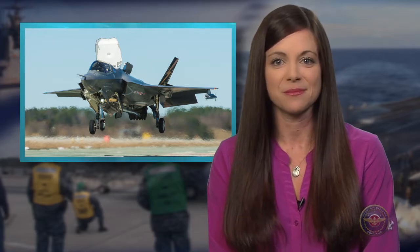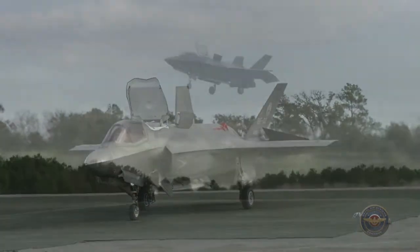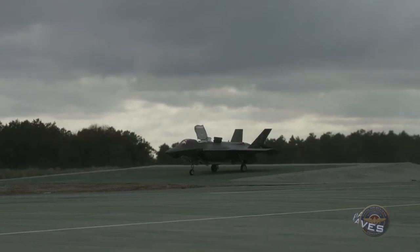The F-35 Patuxent River Integrated Test Force Team brought the Marine Corps F-35 Bravo one step closer to operational test and evaluation in January and February. Teams built specialized landing pads at Marine Corps Auxiliary Landing Field in Bogue, North Carolina to test the aircraft's vertical lift capability in various environments. The goal was to determine how wind and rough terrain could impact the aircraft's performance.